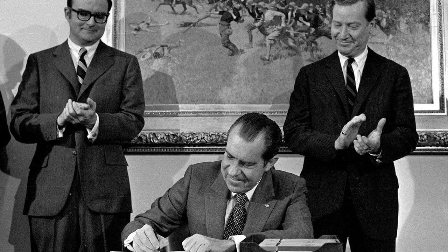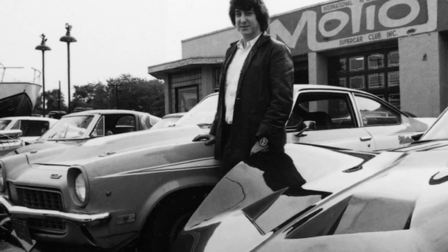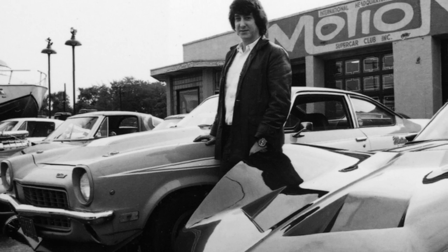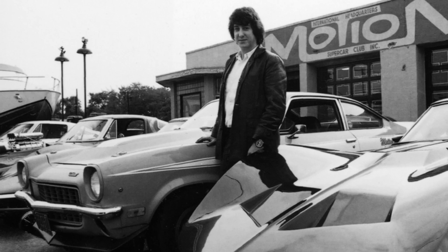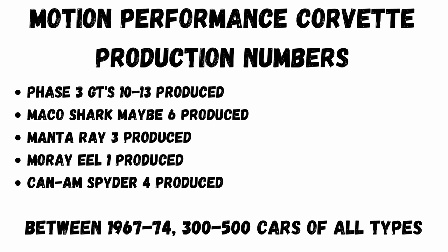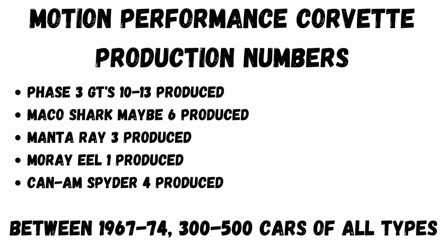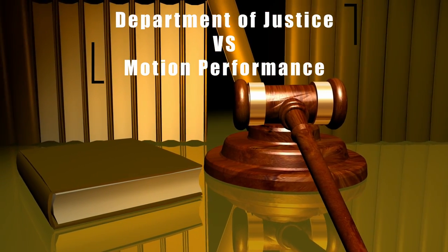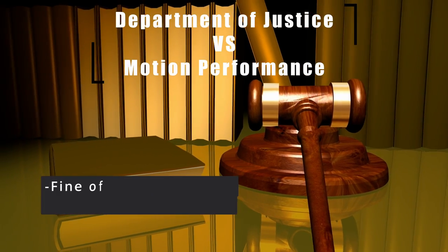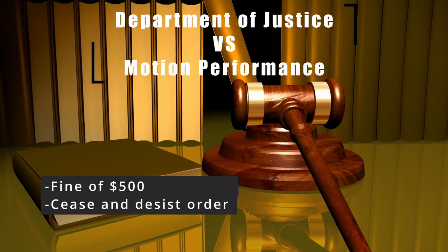Joel figured that through the amount of coverage Motion Performance received in magazines, the government thought they were bigger than they were and wanted to make an example out of them. It doesn't seem like too much of a stretch — if you look at the production numbers for the Corvettes, it doesn't exactly scream high volume, and we know Martin Shore featured their cars often in Cars Magazine. Either way, not having the means to fight a long drawn-out battle against the government, Motion Performance settled in 1975, agreeing to a $500 fine and a cease-and-desist order on building new Motion Performance cars.